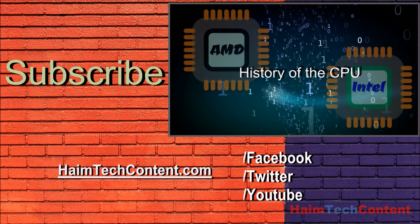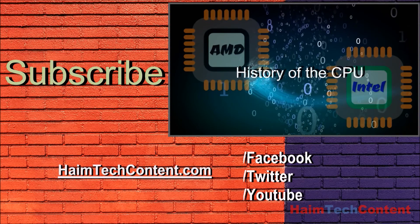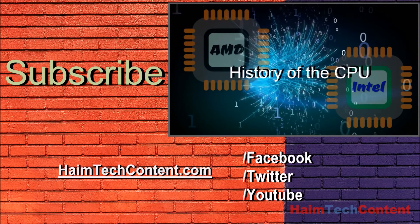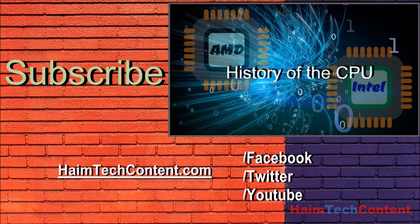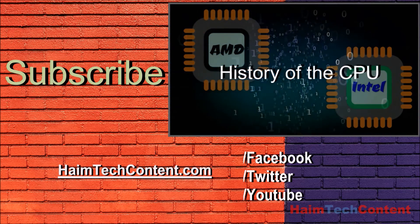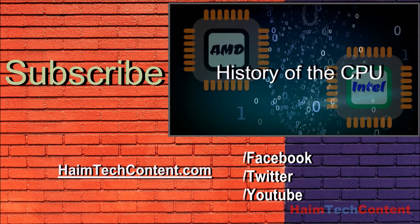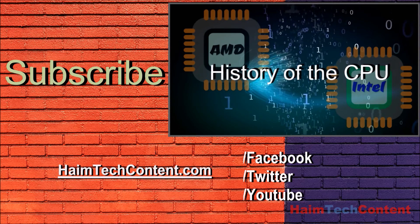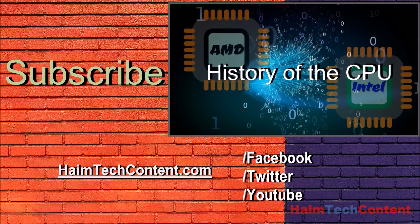Like many great inventions, the CPU also had small beginnings. But what this technology has brought about has changed the world in a profound way. It has taken us from the industrial age and rocketed us into the digital age, and will continue to be a defining part of future societies.